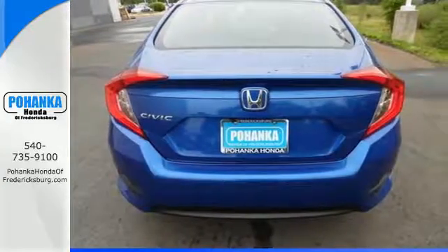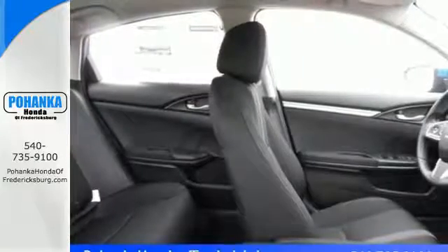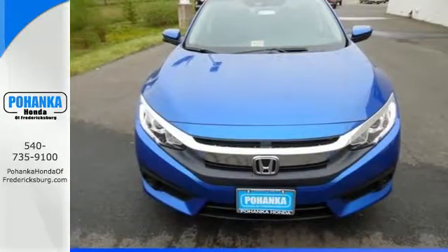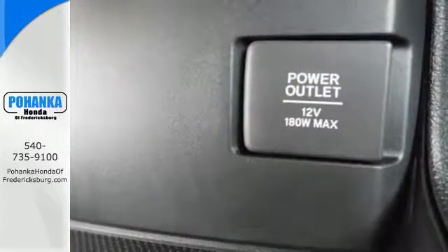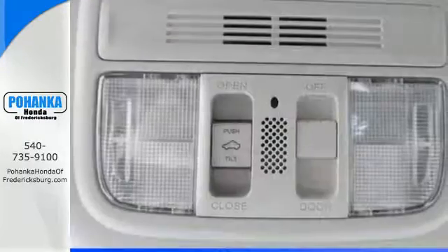The interior is comforting by nature and features climate control, Bluetooth, and a USB audio interface. Vehicle stability assist with traction control and a multi-angle rear view camera make for a safe drive, and the eco-assist system makes for an efficient one.